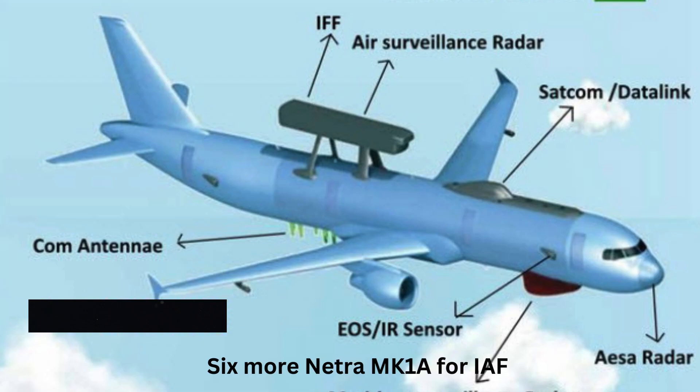Number 1: 6 more Netra MK1A next year. The Indian Air Force plans to make a strong case for the induction of 6 more Netra MK1A airborne early warning and control system aircraft in the upcoming year. This upgraded variant will complement the three existing Netra MK1A aircraft that are already operational with the IAF.